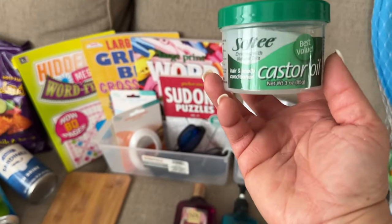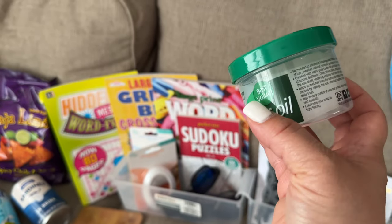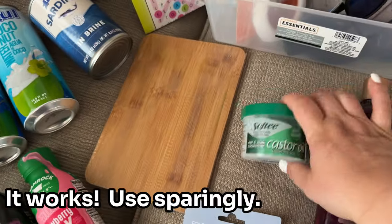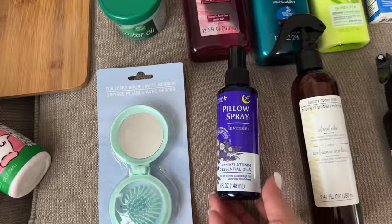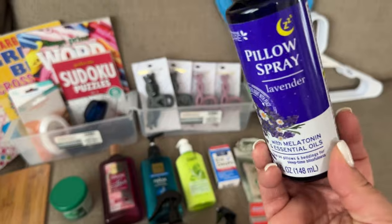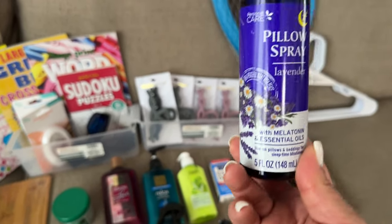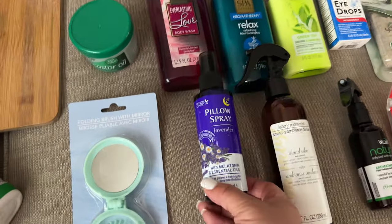I'm not sure if this castor oil is going to work on my hair — it's been really dry lately. You don't rinse it out; you put it on your hair and style it. I'm going to be careful and just apply it to the ends of my hair, and we'll see if it works. I also found this lavender pillow spray infused with melatonin and essential oils. I'm planning to use it as a fabric spray — very light-handed — on the beds and couches. I highly recommend it.